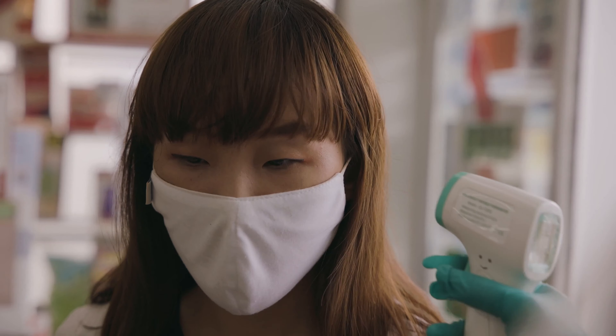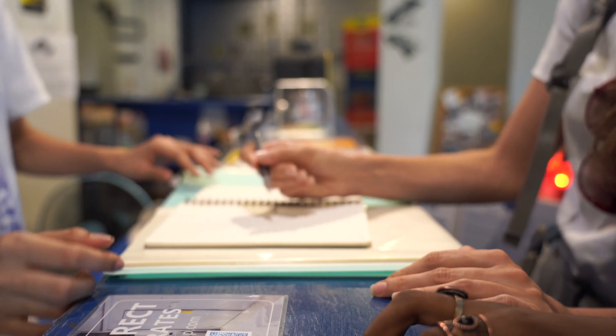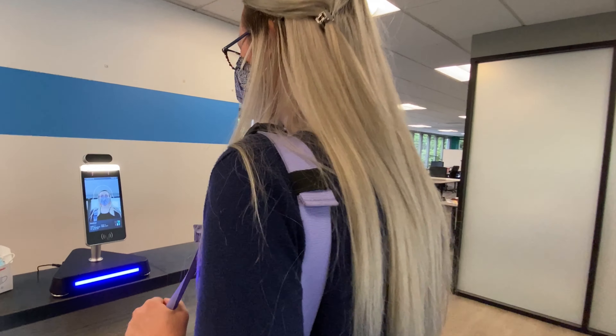With ReadyScan, temperature screening, contact tracing, and time and attendance is simultaneously completed in seconds.